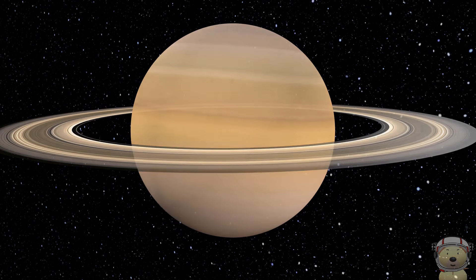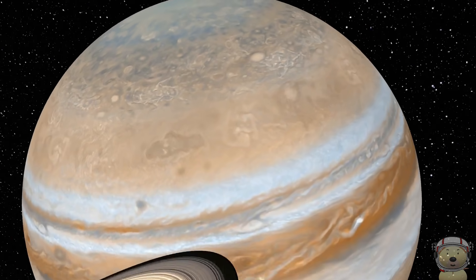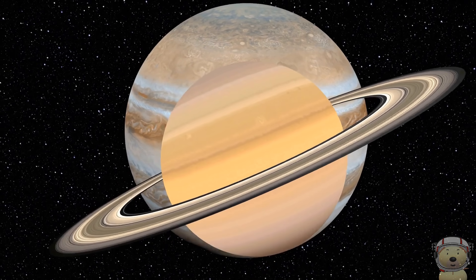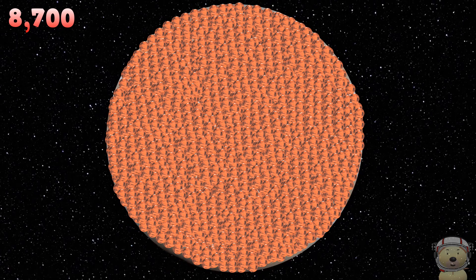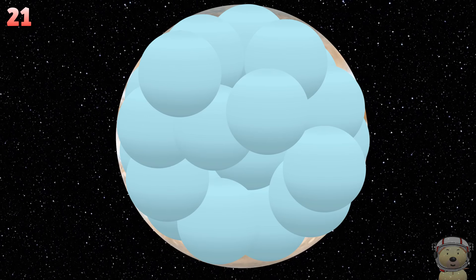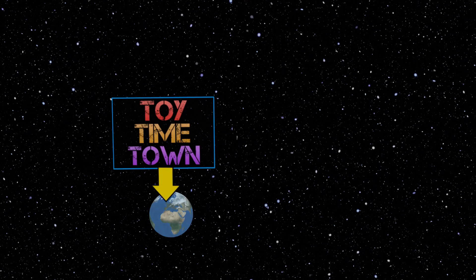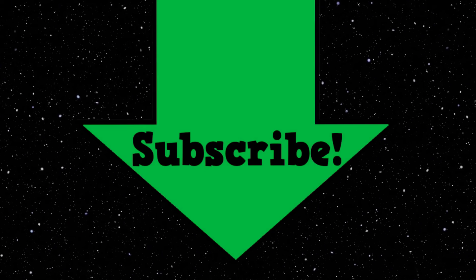Take Saturn to Jupiter. Jupiter can hold around 1,700 of planet Saturn. To see our new videos, make sure you press that subscribe button and become a Toy Timer!